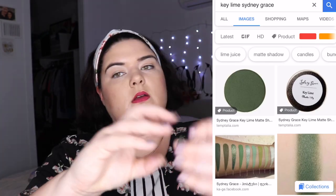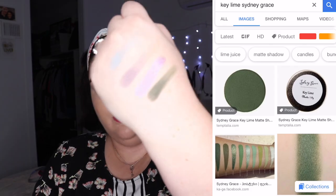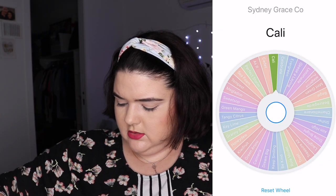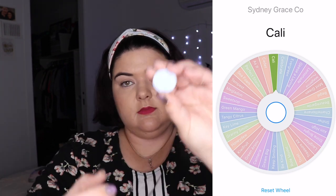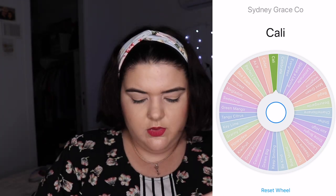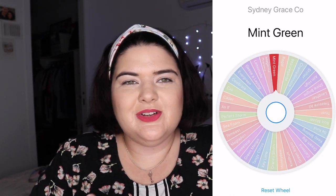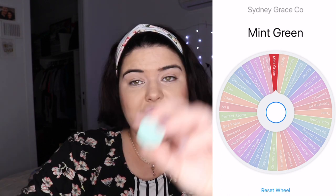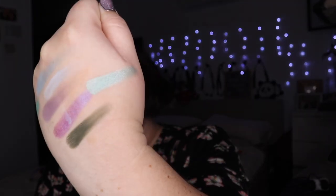What have we got next? Key Lime — it's a dark green. Then Cali, which is like a lighter blue. And one more: Mint Green. We were so close to one of the shifters, but Mint Green is beautiful too. And that is the shadows we're going to use today!